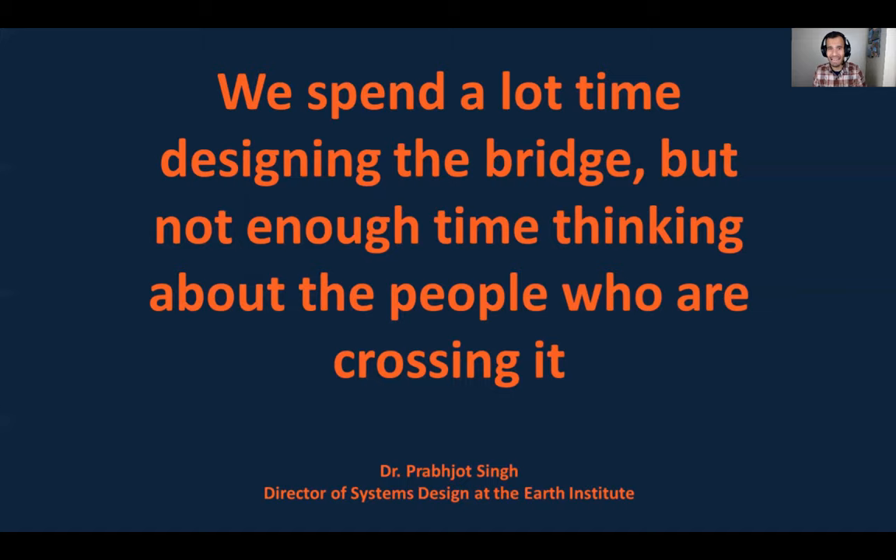We design doors. We design sidewalks. We design bike lanes. We design workplace policies. We design HR processes. We design technology systems. But little time do we spend thinking about the people who are going to be served by those sidewalks, bridges, or HR processes. One of the main takeaways from my talk is: we've got to put ourselves in the place of a good designer — thinking how people behave, how they operate, what they want, what can be intuitive for them so we need the least amount of instructions and they think of those processes as common sense.